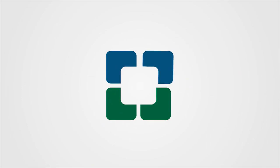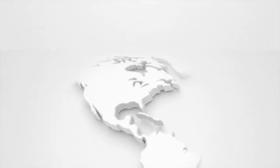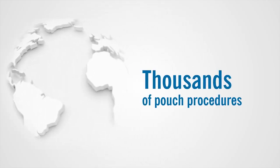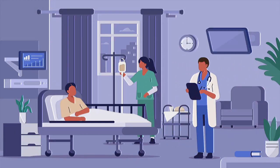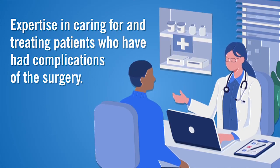Cleveland Clinic's Ileal Pouch Center was the first center of its kind in 2002. The center sees patients from all over the world, with thousands of pouch procedures performed, along with the highest volume of redo pouches in the world. Our colorectal surgeons and gastroenterologists not only make J-pouches, but also have experience in caring for and treating patients who have had complications of the surgery.